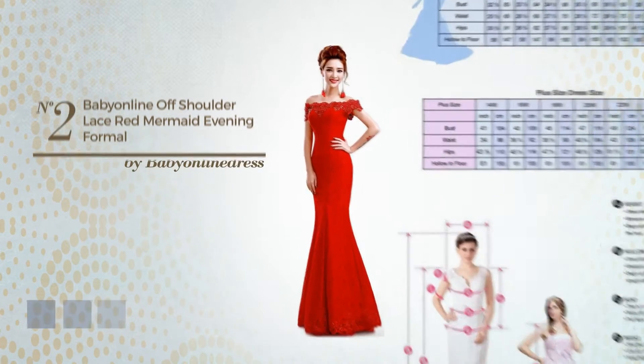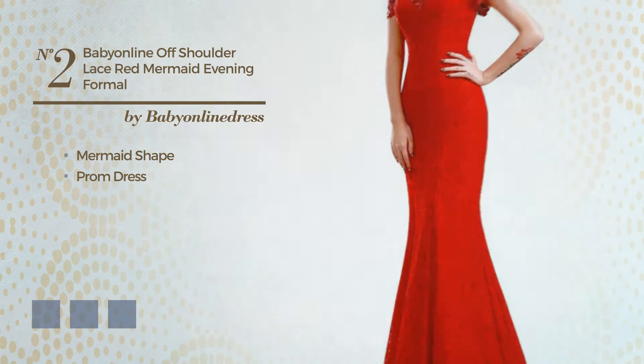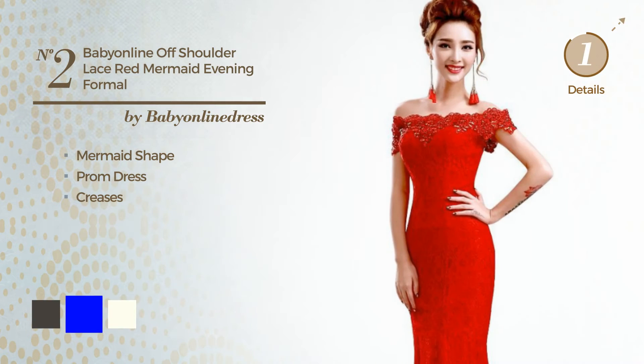Number 2: An Elegant Mermaid Prom Dress. Crafted from body-warming fabric, decorated with creases. Available in 6 color variations, for example black ink, blue, and ivory.